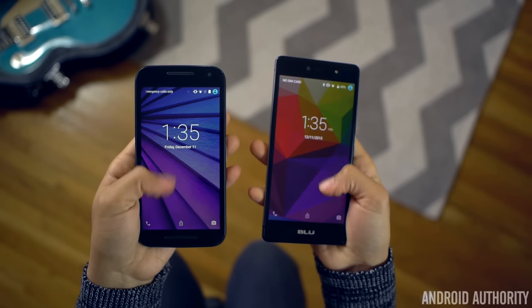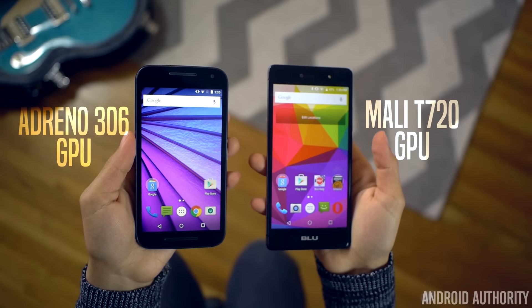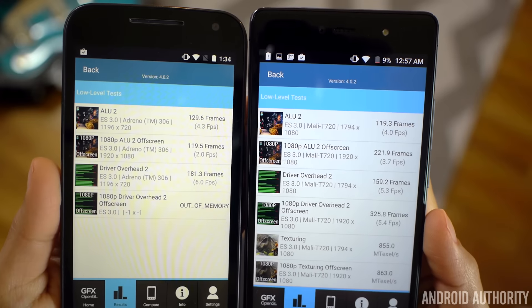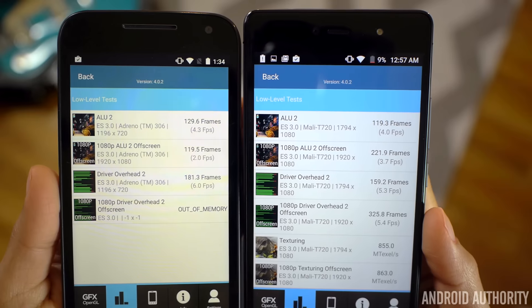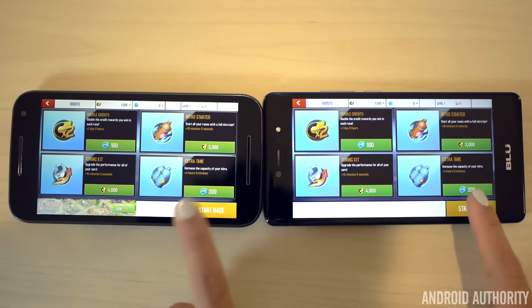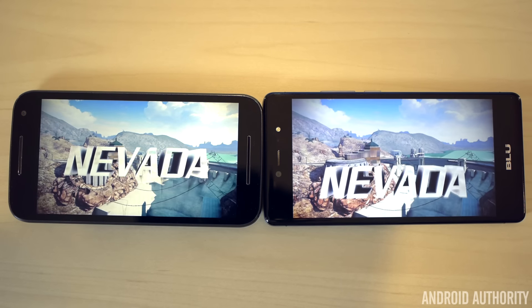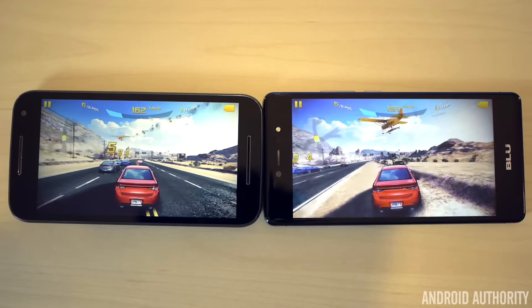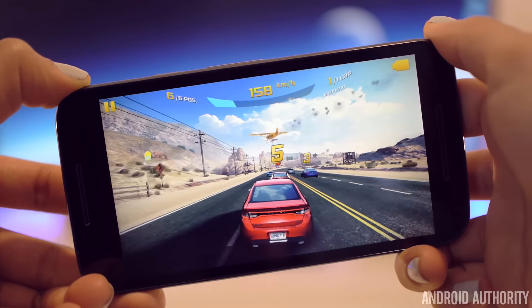For GPU, the Moto G has an Adreno 306 while the Blue Life 1X has a Mali T720. Running GFXBench benchmark tests, the low-level results show mixed outcomes — some tests show the 1X falling a bit short, others show it outperforming by a lot. In real-world testing with Asphalt 8, the Moto G actually loads the game just as fast or a couple seconds faster than the 1X. Both play great, but expect a few more frame drops on the Blue Life 1X — likely because the Moto G is pushing fewer pixels at 720p, resulting in smoother playback.